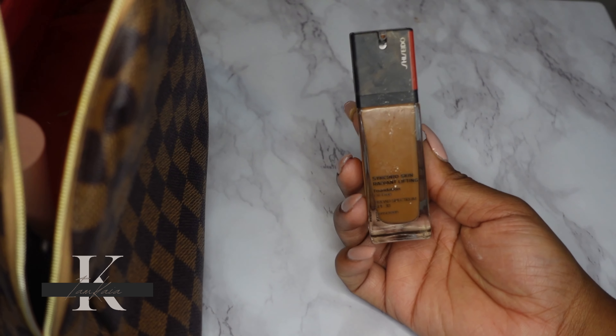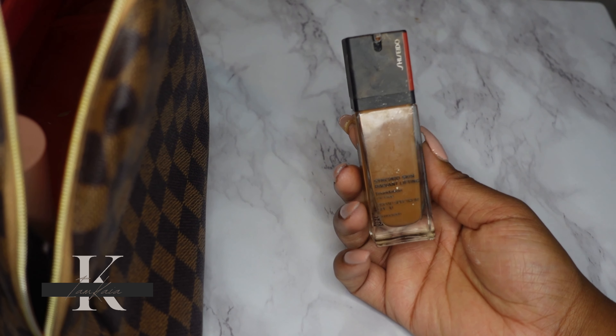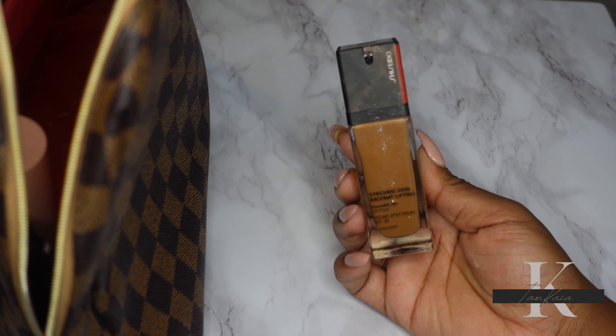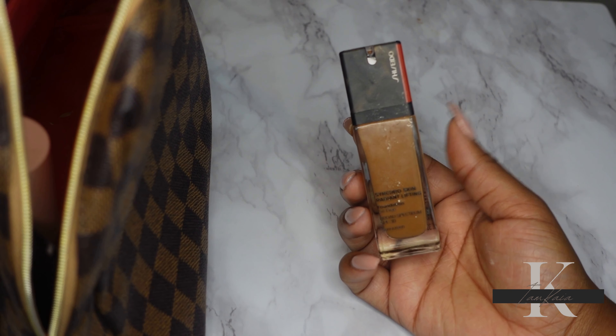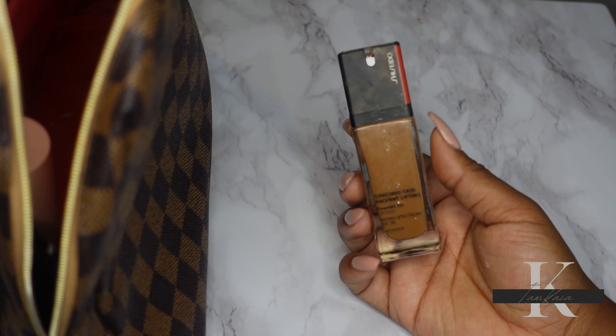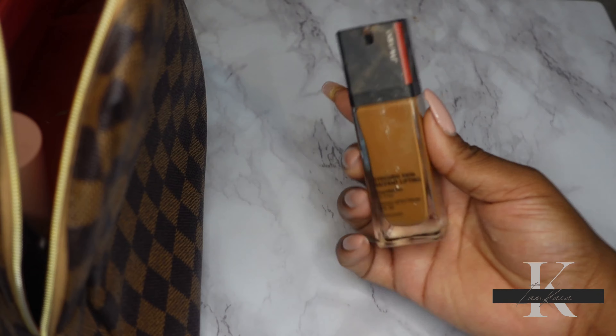For foundation, I really want to wear the Shiseido Synchro Skin Radiant Lifting Foundation. I've been wearing this a lot to work lately and I really like how long-lasting it is — after eight hours my face still looks pretty good, so I definitely want to wear this.